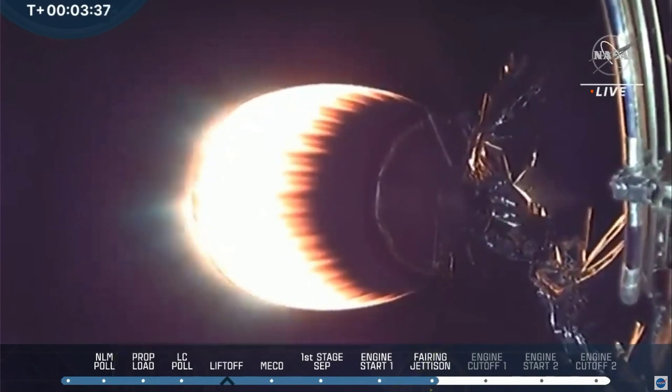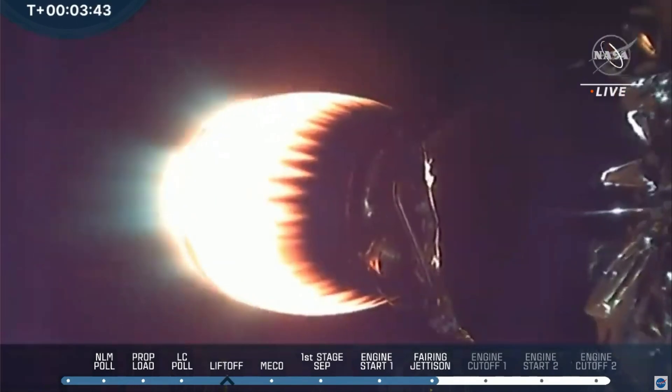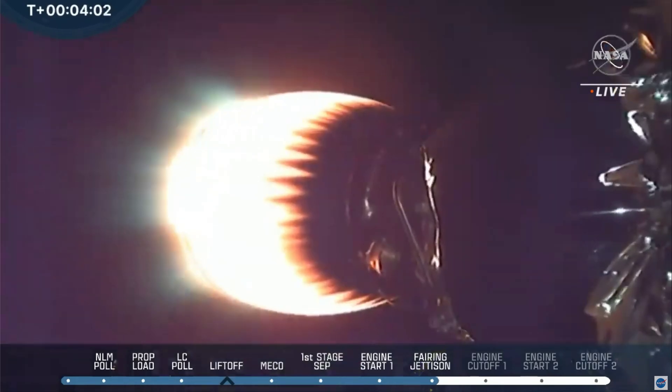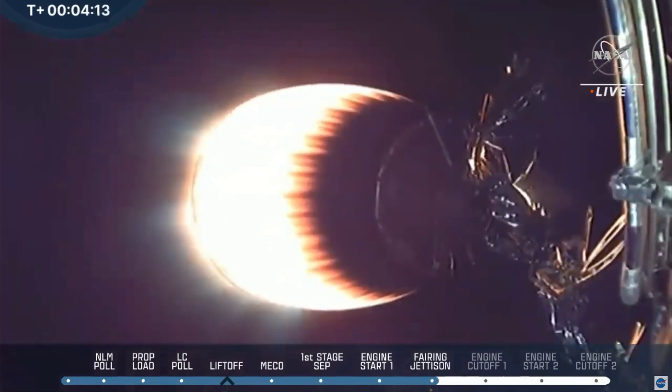Stage two on nominal trajectory. We just heard everything's looking good for stage two — positive confirmation of fairing jettison. The Falcon 9 booster will be coming back. They'll be doing two burns: a boost back burn to get it closer to the 'Of Course I Still Love You' drone ship sitting about 400 miles south off the coast of Baja, California, and then another burn for landing. We're at T plus four minutes, six seconds — nominal ascent of the DART mission, NASA's first planetary defense test.